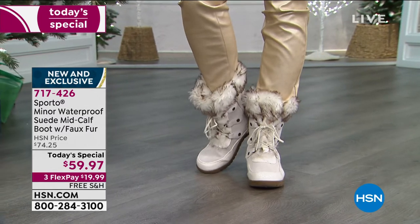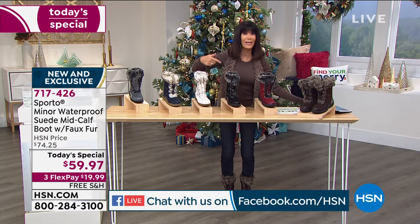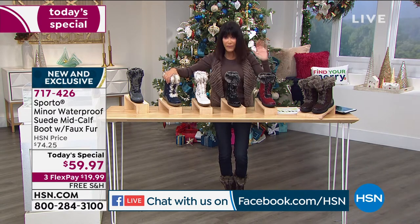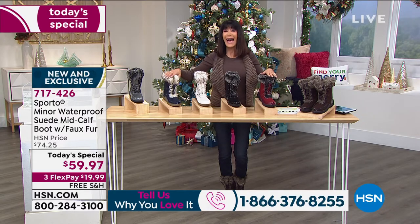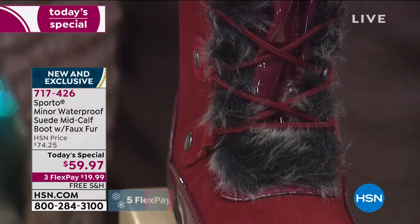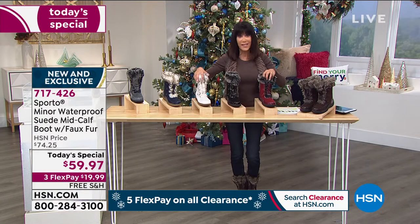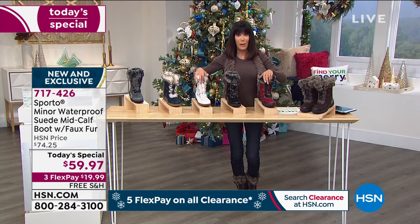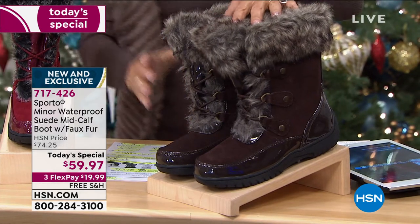They are so incredibly comfortable — you don't feel like you're wearing a winter boot, you feel like you're wearing a slipper. They will give you all that function and protection while being a showstopper when you go out. We are shipping them to you for free. Sporto is a five-generation family company, they've been around for over 50 years — they know what they're doing. It's been fascinating to see how they've improved the looks and styles while the function is always there.